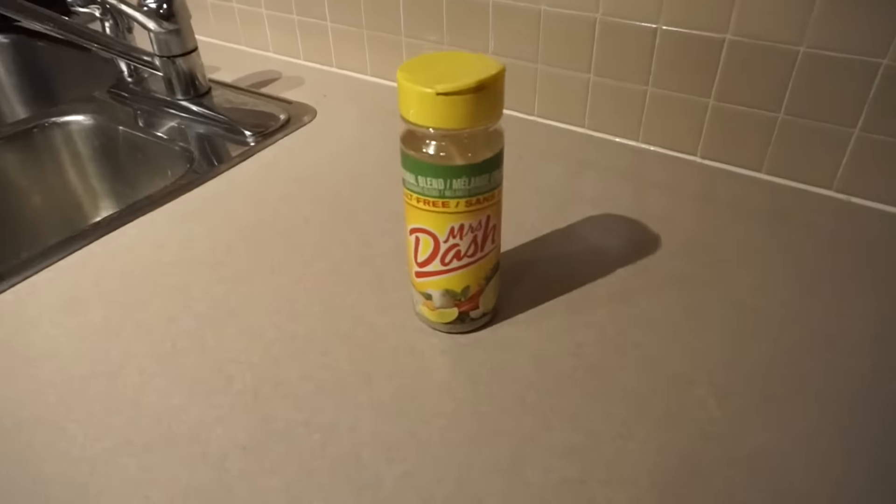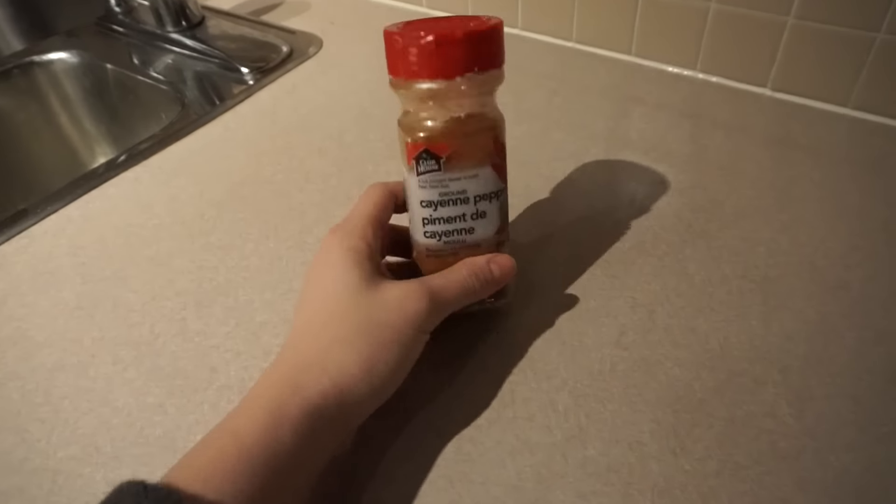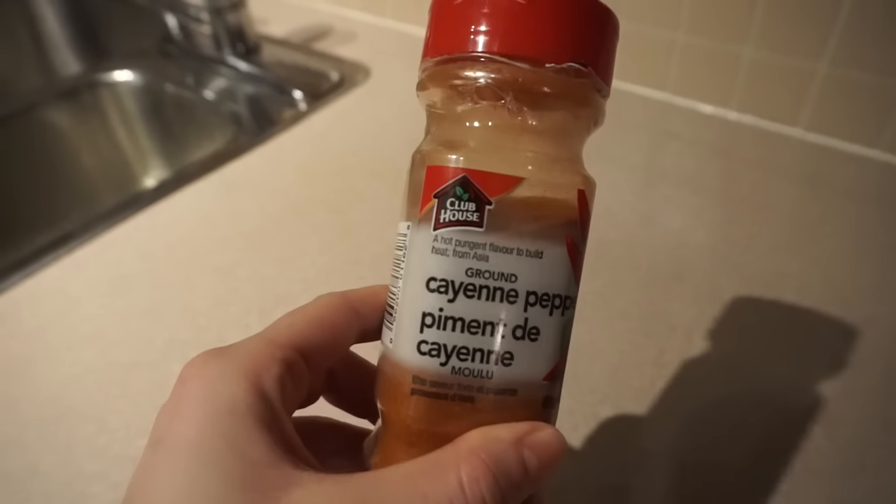My sixth tip is to avoid high sodium foods, as these cause bloating as well. My two favorite salt-free seasonings are Mrs. Dash and cayenne pepper. And some of you may already know, but cayenne pepper on foods will help speed up your metabolism as well. And if you really do want to use salt, try opting for a sea salt, because it has less sodium when compared to regular table salt.